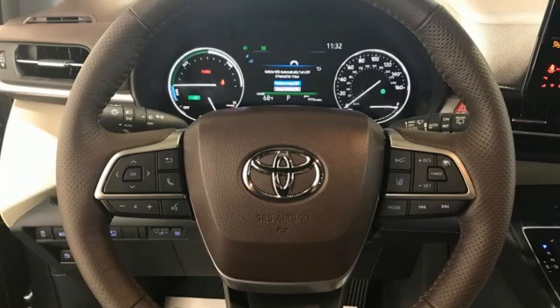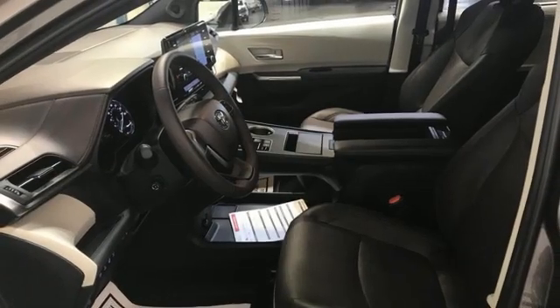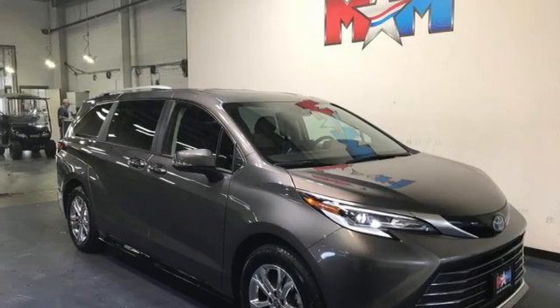Continuously variable automatic transmission, hands-free liftgate, front and rear parking sensors, and I-4 engine.